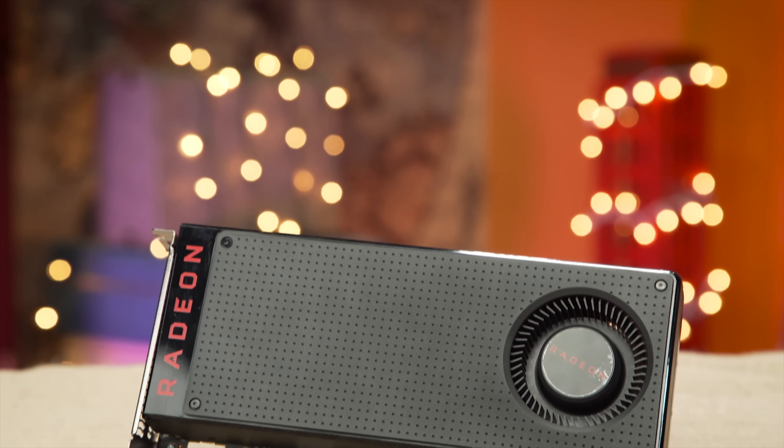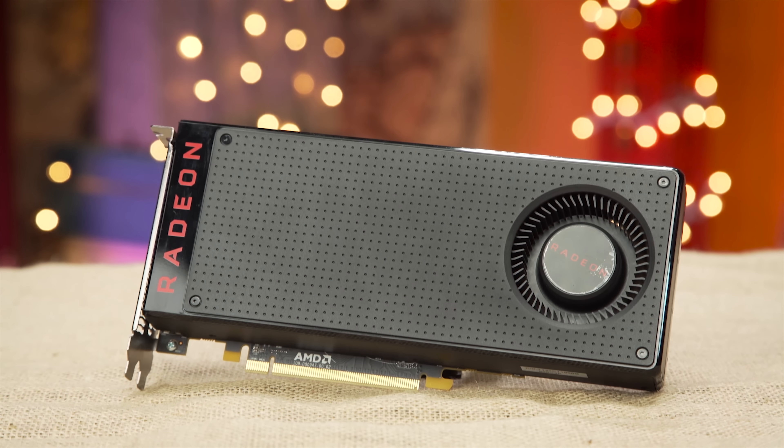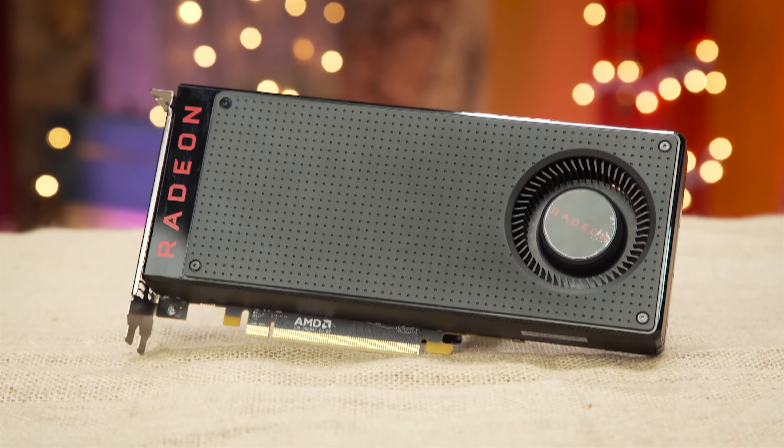Enter the RX 480, which may just be the remedy you've been looking for at the impressive price of around 200 US dollars a dose.